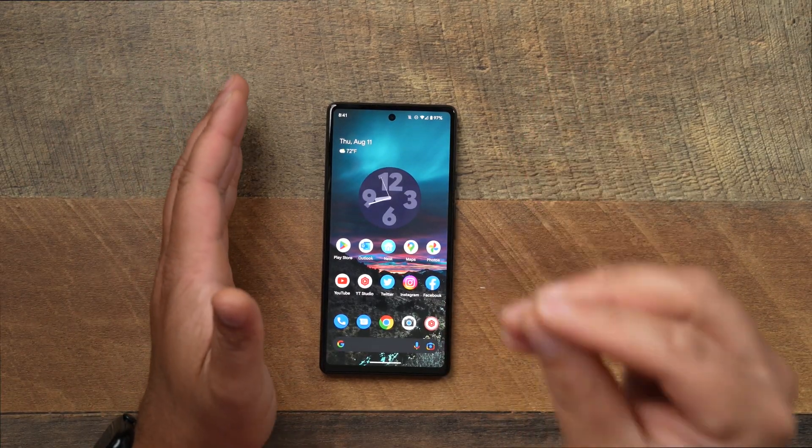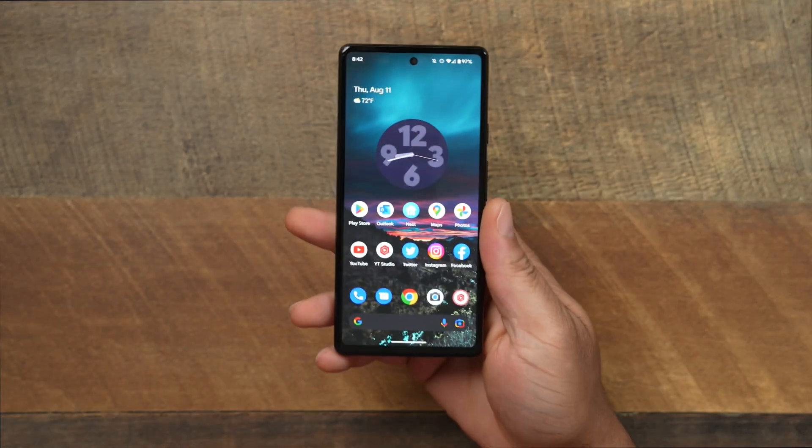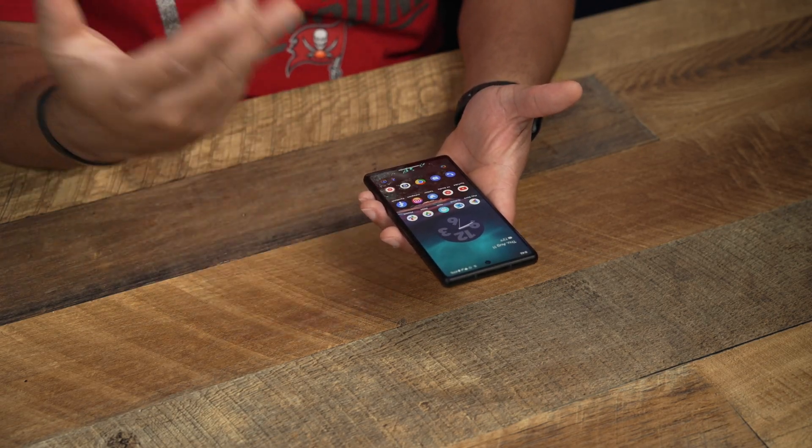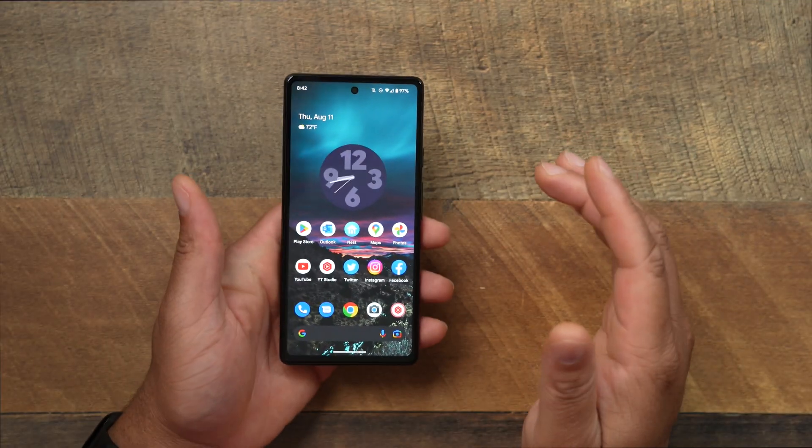Android 13 beta on the Pixel 6a is an absolute W. I'm not really a beta person, but if you got the 6a and want to change your whole dynamic of the pixel lineup, you might want to check out the beta — it doesn't cost you a thing. I recently loaded the beta on the Pixel 6 Pro and absolutely loved it — it was a game changer. So I loaded the beta up on the Pixel 6a too.